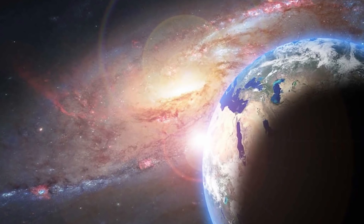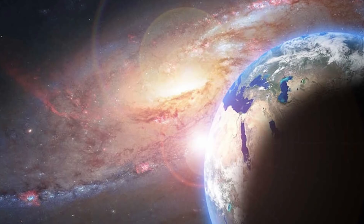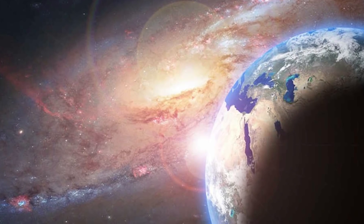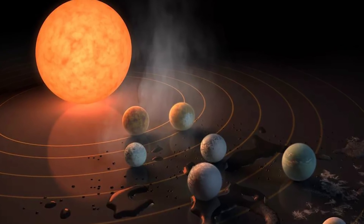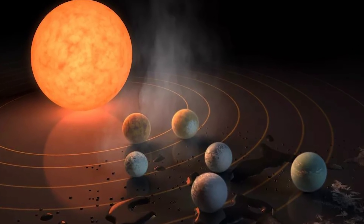Using data from the Kepler space telescope and a computer that identifies exoplanets using Kepler's readings, researchers Christopher Shallue and Andrew Vanderburg discovered another solar system that's very similar to our own. Here's the lowdown: 2545 light years from Earth, there's this sun-like star, and that sun-like star has 8 planets orbiting it.